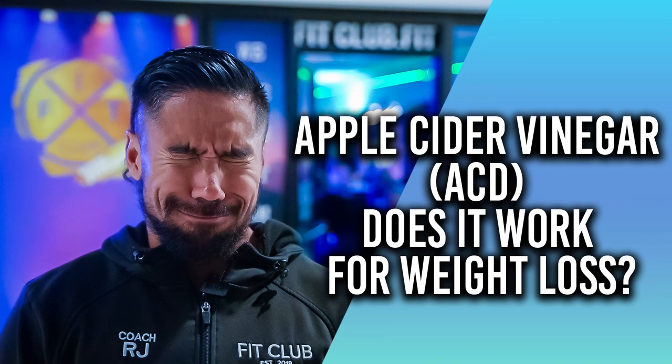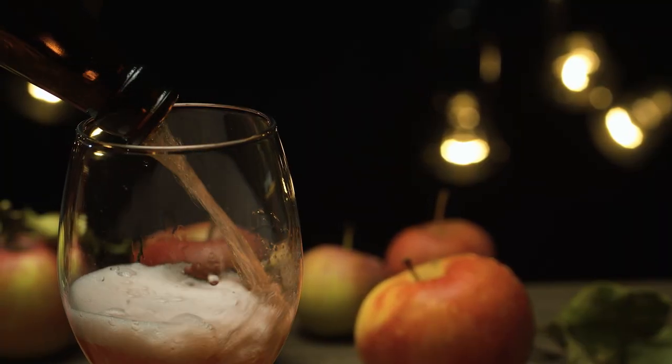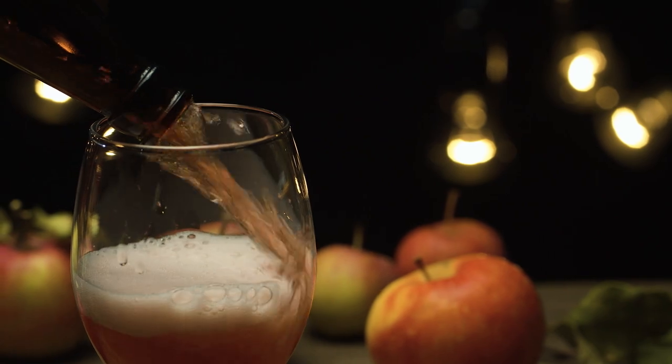How many of us have done apple cider vinegar shots? Today we're going to talk about does it work, what does it do, and then how you can implement it into your daily life so you're actually getting the benefits of doing apple cider vinegar shots. Number one is that apple cider vinegar is actually an appetite suppressant.